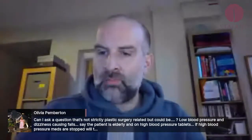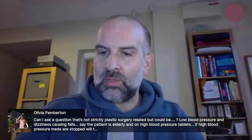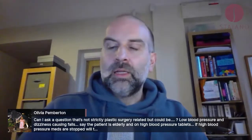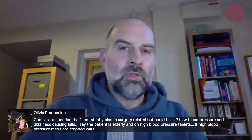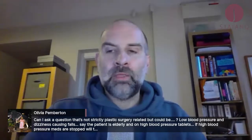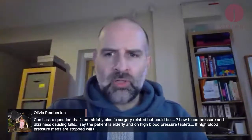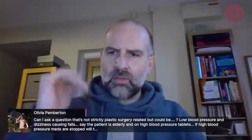Olivia asks about low blood pressure and dizziness causing falls in an elderly patient on high blood pressure tablets — if the meds are stopped, will the dizziness subside? Blimey, that's definitely not plastic surgery related. The answer is: don't stop the blood pressure tablets; speak to the doctor. The doctor should be able to deal with that over the phone. What you're describing sounds like a postural drop in blood pressure — when you sit down, suddenly get up, and the blood pressure drops.